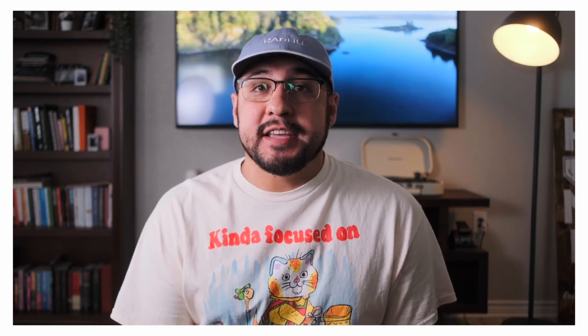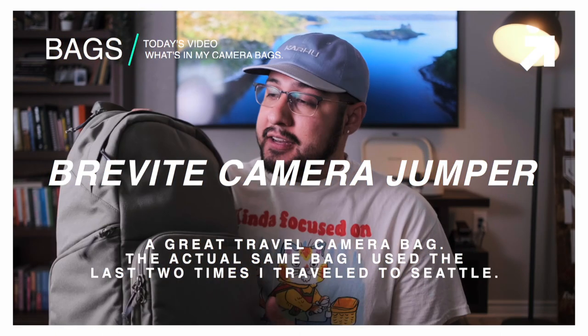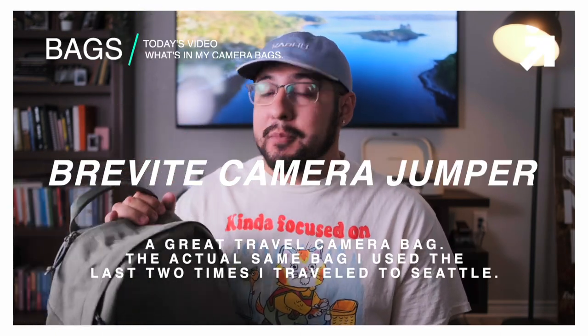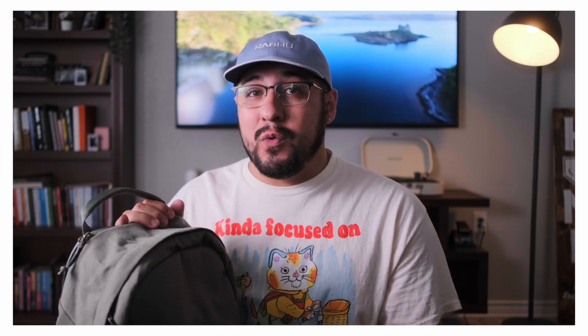I'm actually bringing three bags with me to Seattle, and when you see the three bags that I'm bringing — the sizes — it'll make sense why I'm bringing three. The main bag that I'm going to be bringing that's going to carry a majority of my camera equipment is a bag that I've already owned once, loved it, ended up giving it to my little sister because she started her photography journey, and she loved it as well. Luckily, Brevity reached out and wanted to give me another one, and that is Brevity's Camera Jumper. This is a bag that I will actually recommend and actually like to use, and more importantly, it's just a fantastic travel backpack.